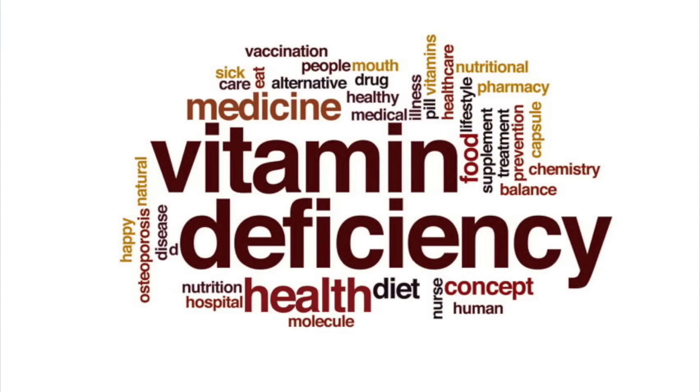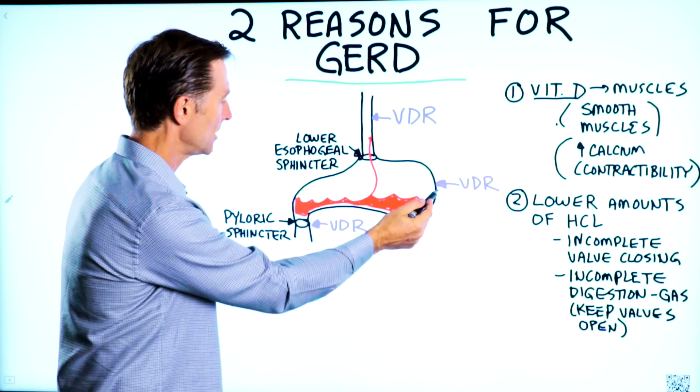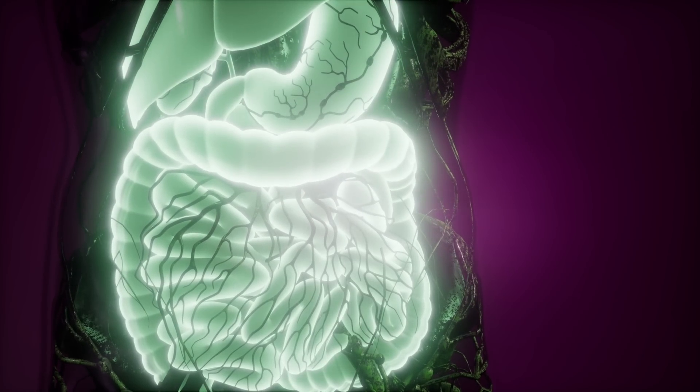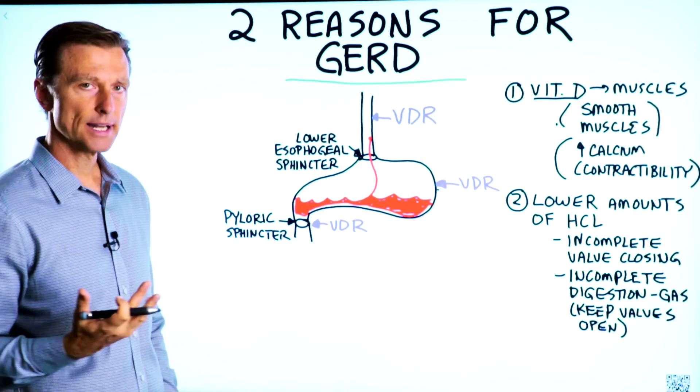Vitamin D deficiency is one cause, and you have vitamin D receptors in the esophagus, in the stomach, in these valves — so there are a lot of locations where vitamin D is involved.